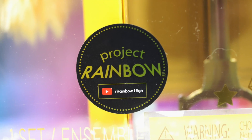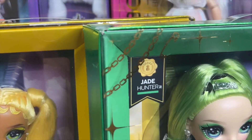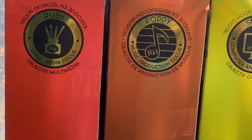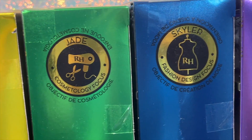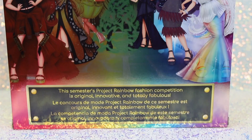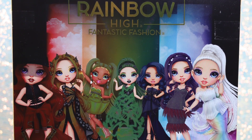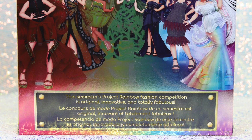There's a Project Rainbow sticker at the bottom right side. You'll notice that each character has a unique design in reflective gold at the outer corners of her box, like butterflies for Poppy and diamonds for Violet. We can see each character's school focus on one side of the box: mixed media for Ruby, music production for Poppy, computer animations for Sunny, cosmetology for Jade, fashion design for Skylar and Amaya, and digital media for Violet. The back of the box is uniform across all seven dolls, displaying full-body artwork of all the girls together in their runway looks. The bottom description reads: this semester's Project Rainbow fashion competition is original, innovative, and totally fabulous.